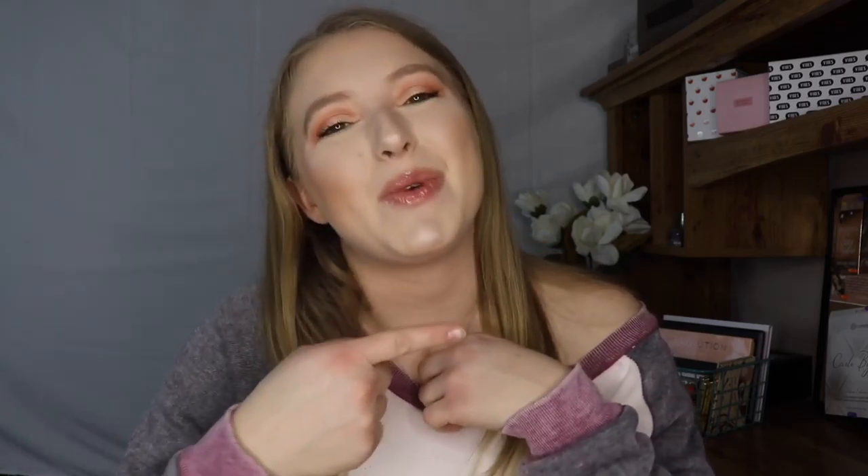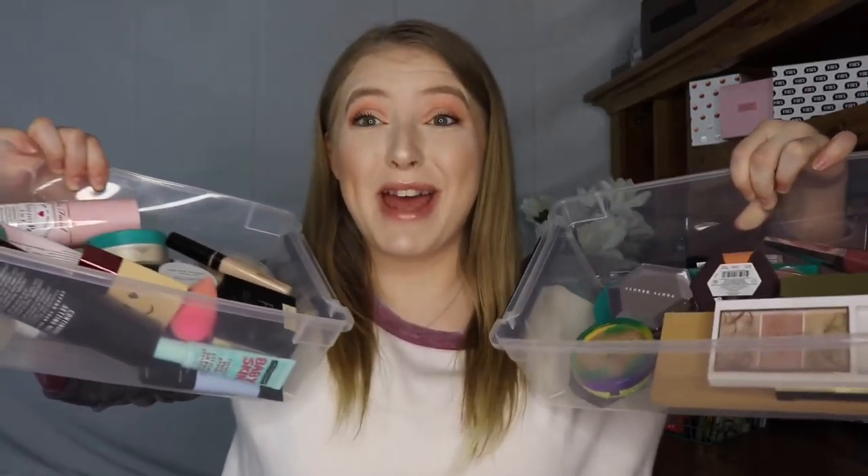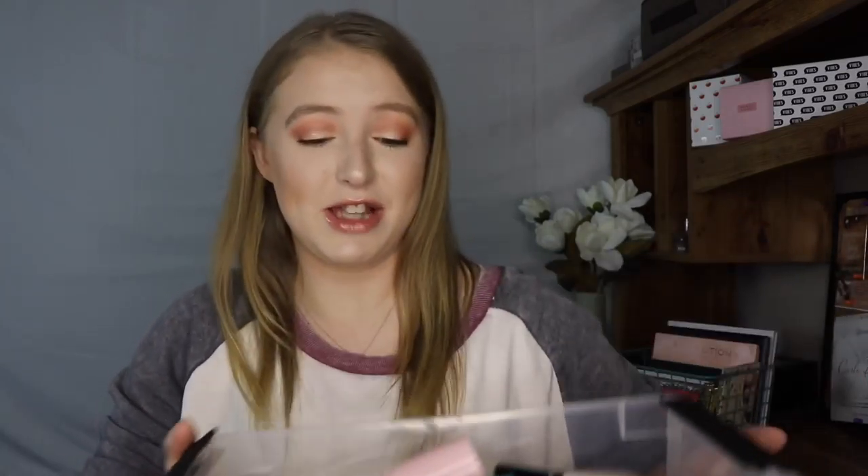I'm super excited to share these with you guys. I don't do favorite videos, but I think I'm just going to do an end of the year favorites. So I'm going to show you everything that I loved in 2018. These are two big bins of products, so this is going to take me a while to go through. We're just going to start off with this first bin — it has all of my face products in it.